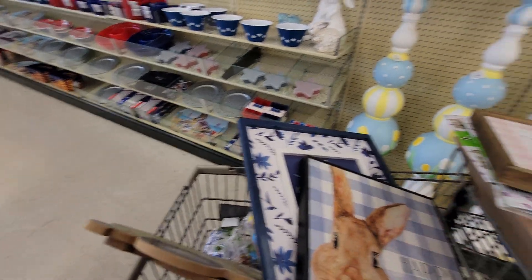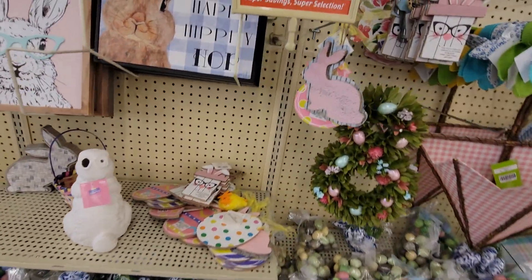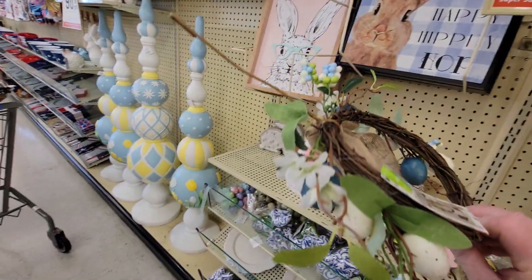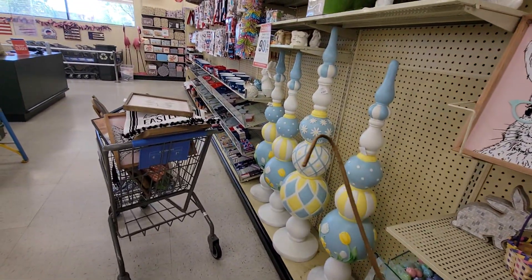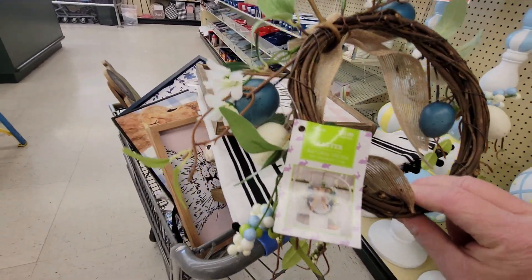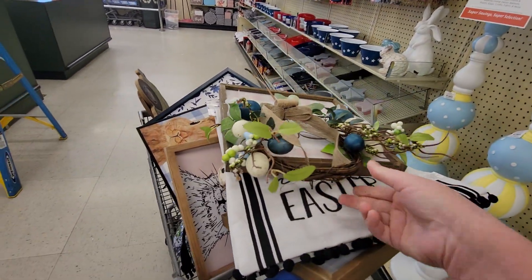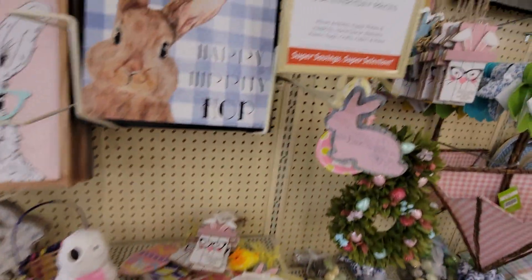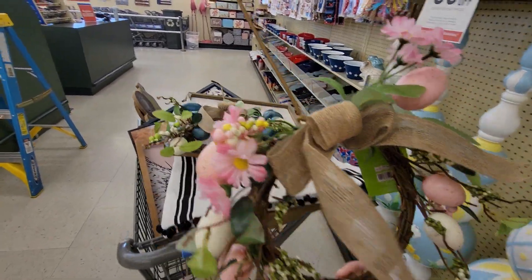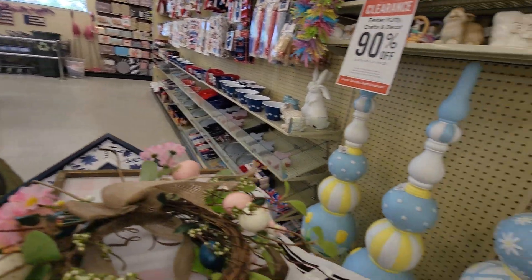I think that's about it for what's left at my Hobby Lobby for Easter. They have this really pretty little wreath thing — oh, you put it over your chair! Look at that — it'd be a dollar 29. See that picture of how they have it over the chair. They have it in pink too — see that little hook so you can hang it over your chair. Really cute.